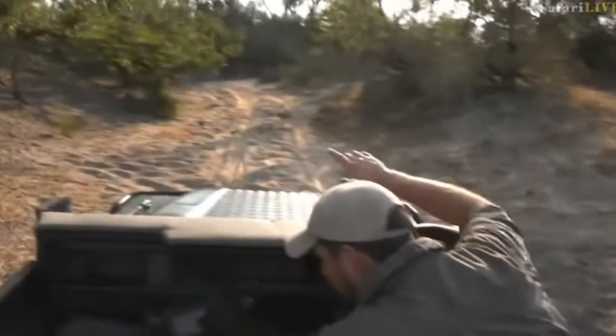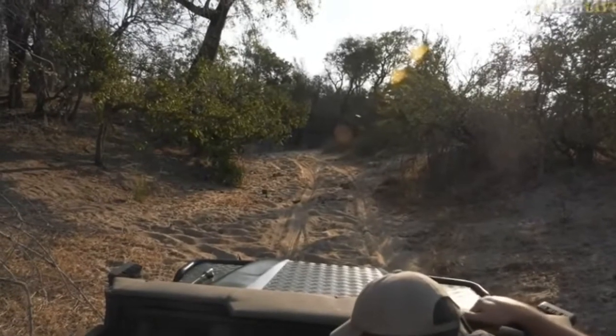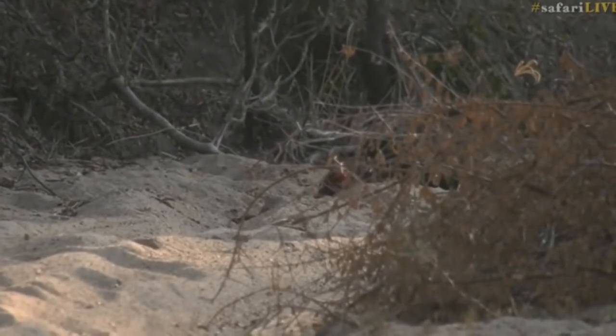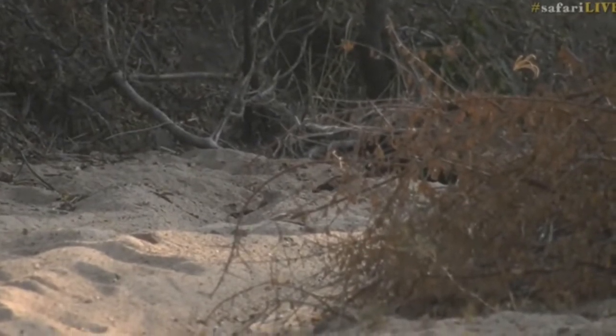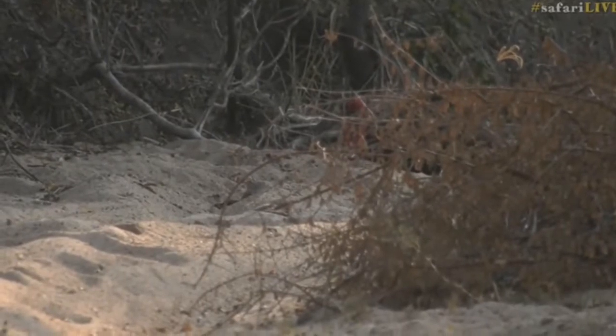In front of me down the riverbed are two ground hornbills and they're feeding on something. I don't know what it is yet but they're going crazy, busy pecking away. You can see they are really hammering something in the ground there. I don't know what it is and I'm scared to go too far forward in case we chase them off.